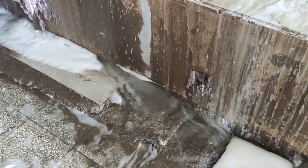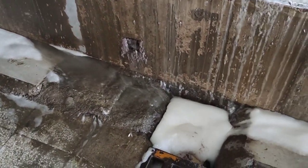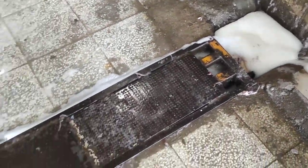After washing carpets, the waste water goes through these canals to an underground pool and is stored there.